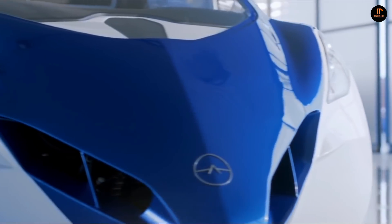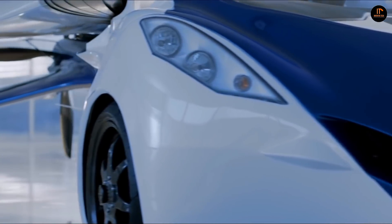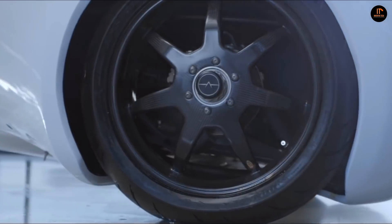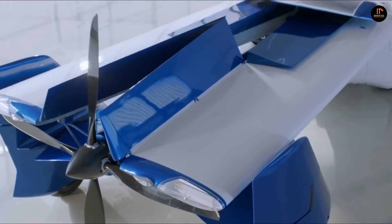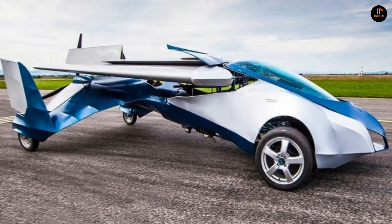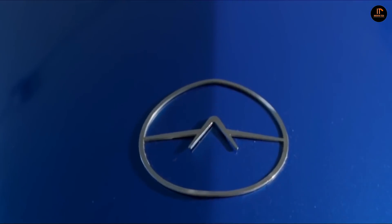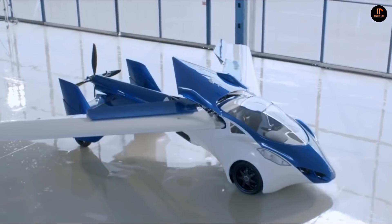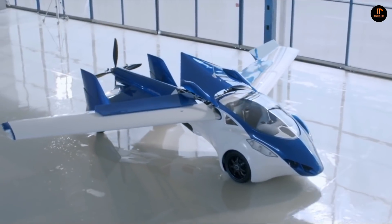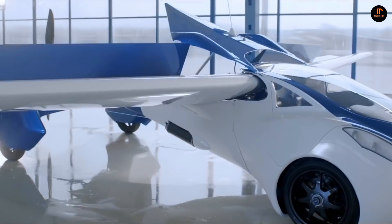Number two: the AeroMobile 3.0. The AeroMobile 3.0 prototype was designed and manufactured by engineers led by chief designer and CTO Stefan Klein and CEO Yuraj Vakulik, just 10 months after the release of the previous and much more basic pre-prototype, the AeroMobile 2.5. It has low maintenance costs and can be parked in regular parking spots in cities. AeroMobile uses standard gasoline instead of kerosene, and it can therefore be fueled at regular gas stations.